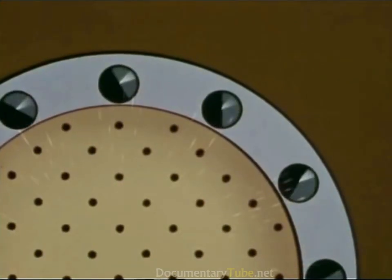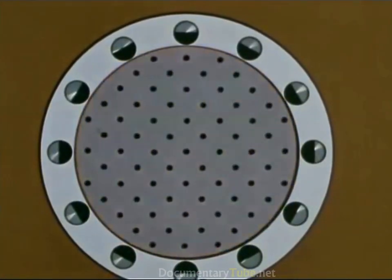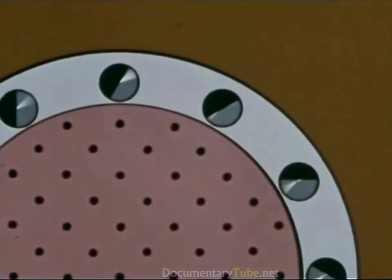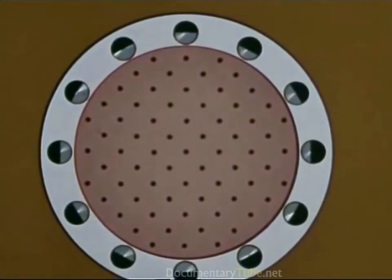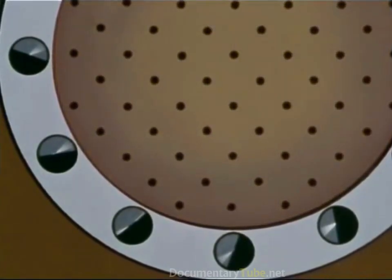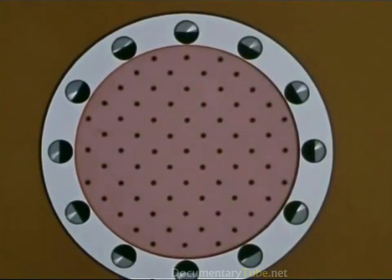Initially, the rods are turned so the boron side is toward the fuel elements, and sufficient neutrons are absorbed to prevent nuclear fission from starting. Beryllium reflects neutrons. By turning the beryllium side toward the elements, a point is reached where sufficient neutrons are reflected for fission to begin. The amount of heat produced depends upon the position of the rods. Heat increases as more of the beryllium side turns toward the core. When the desired rate of heat production is reached, the rods are turned back to stabilize it. When the boron side absorbs enough neutrons to halt the fission process, heat is no longer generated. These rods can be operated by remote control.